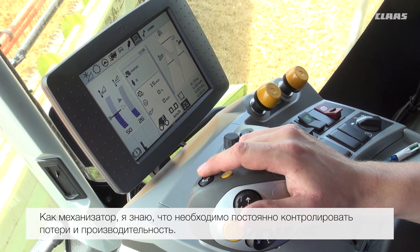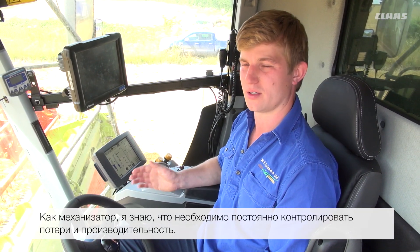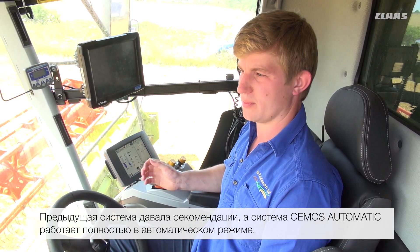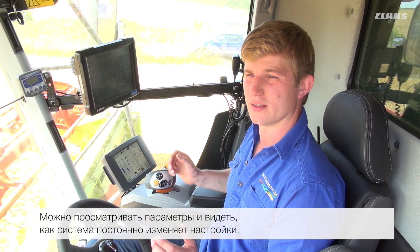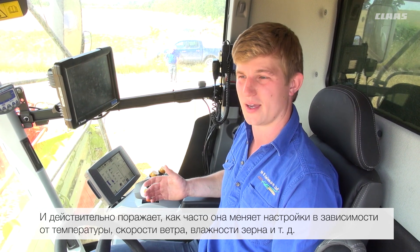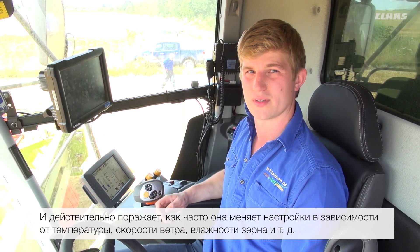As an operator, I know that all the time it is constantly monitoring my losses and constantly monitoring the throughput. The old system would give you pointers, but this new system is all automatic and you can flick through the settings and see it constantly adjusting. It's actually quite amazing how often it is adjusting throughout the day with temperature, wind speed, and drying of the crops.